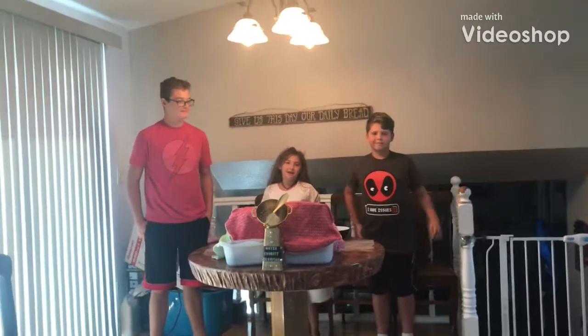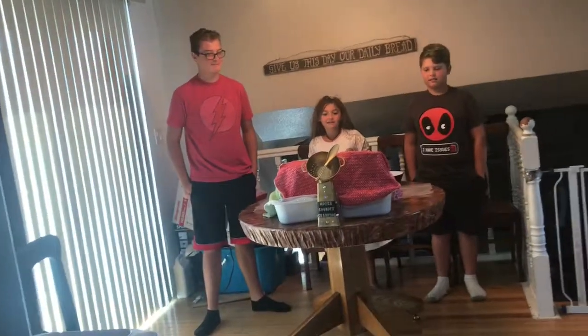Hey guys, welcome back to another video. I'm Tinkerbell, and I'm Conor. And today we're going to be doing another cookout.